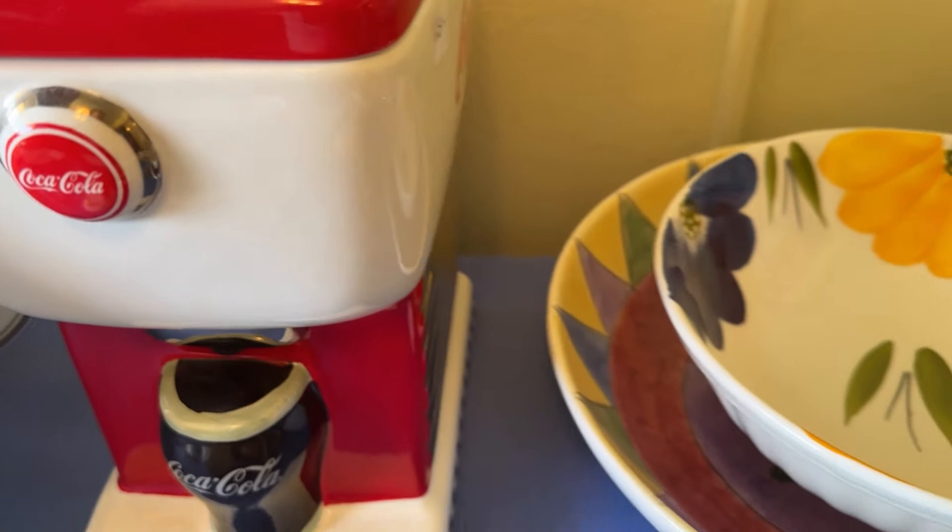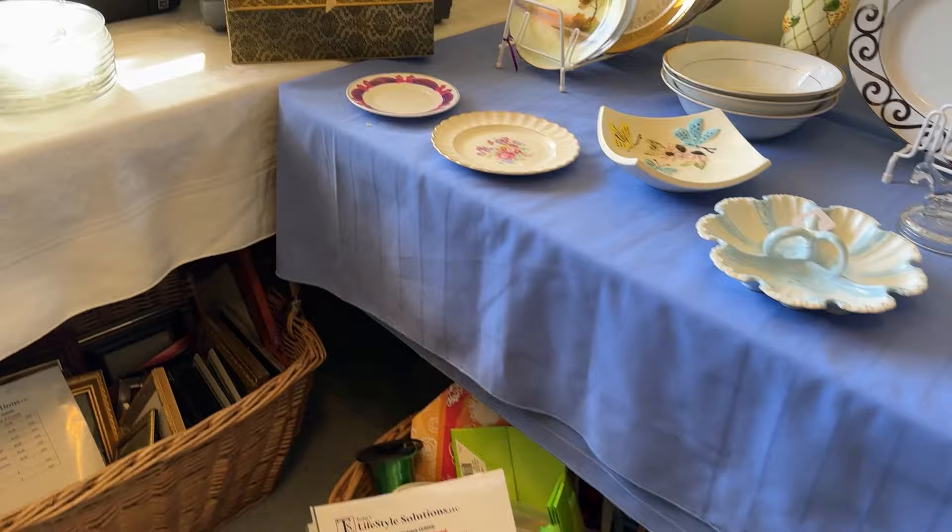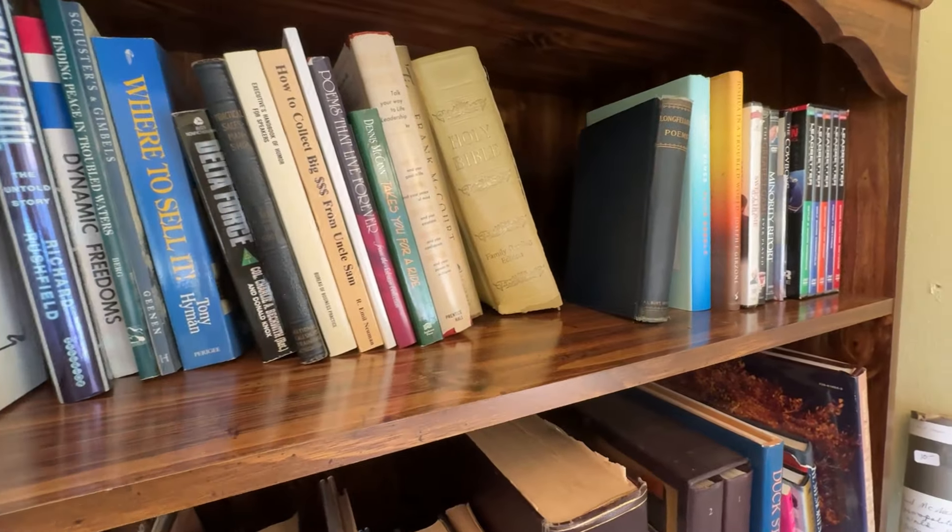This Coke cookie jar was pretty cool. I'm imagining that's collectible, but it's not something I am into, so we're going to leave that.